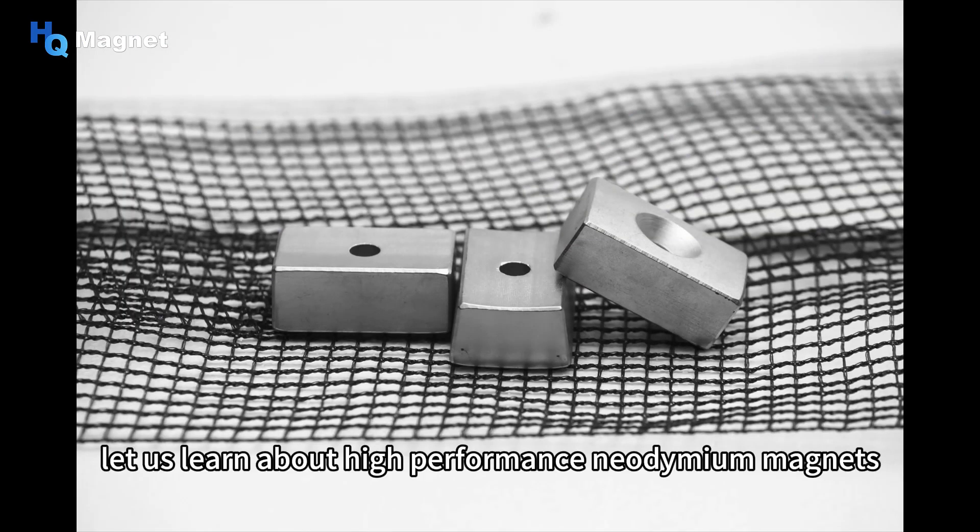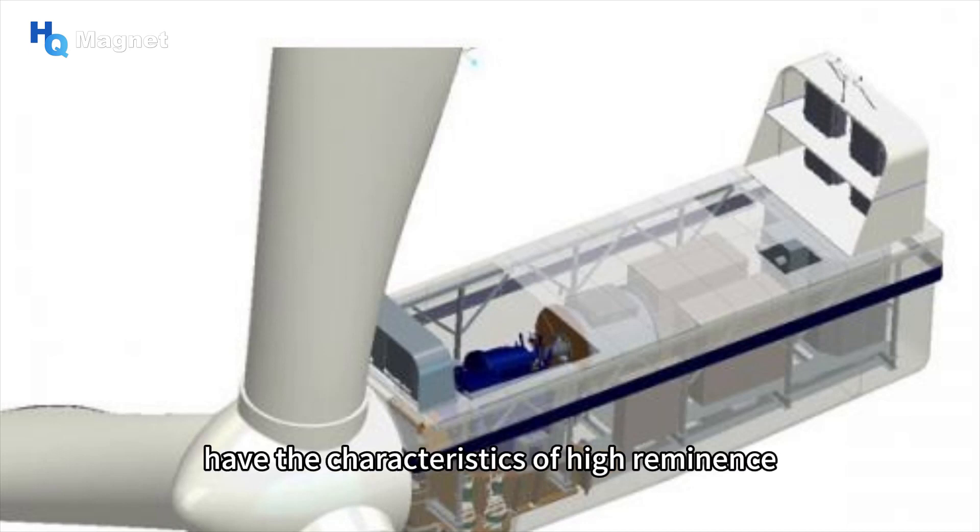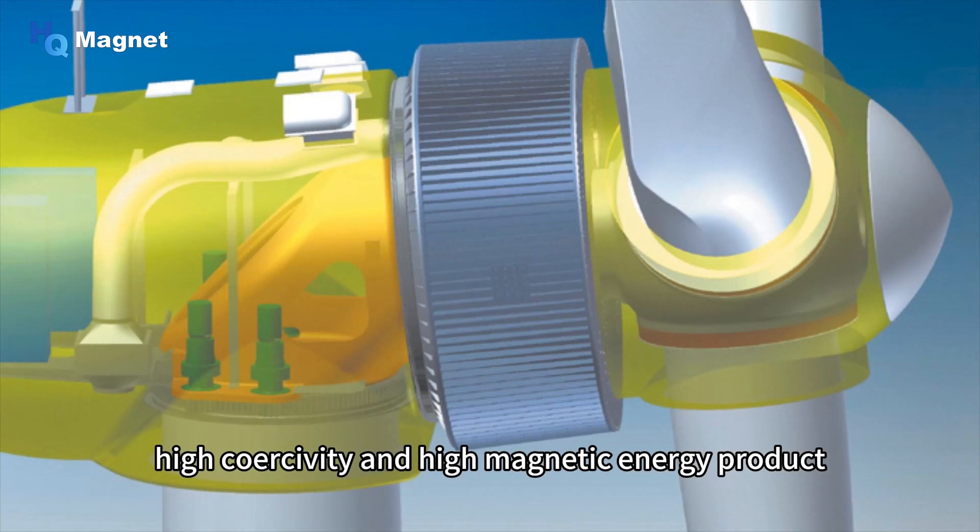First, let us learn about high-performance neodymium magnets. As the third generation of rare earth permanent magnet materials, neodymium magnets have the characteristics of high remanence, high coercivity, and high magnetic energy product.